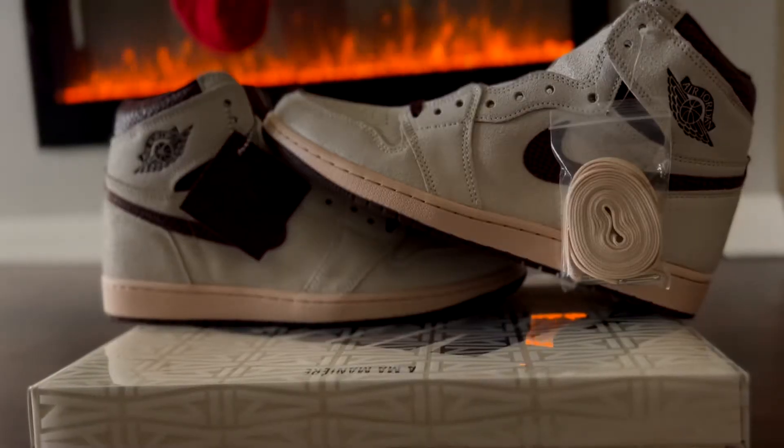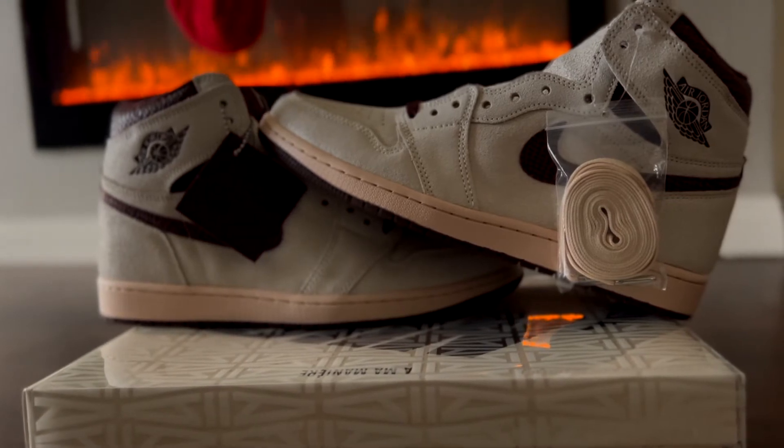I almost had to pay resale, but I'm glad I didn't — getting these for retail is just a huge win. Like I said, I already have the Jordan 3 Amamanié, and now I have the Jordan 1, so the set is complete. Very happy about that. It's just a dope shoe. Premium materials, a very neutral colorway you can wear with so many different things. Will I say these are better than the Jordan 3s? Personally, I don't think so — I still prefer the Jordan 3s, but not by much. This is a very well-executed sneaker.